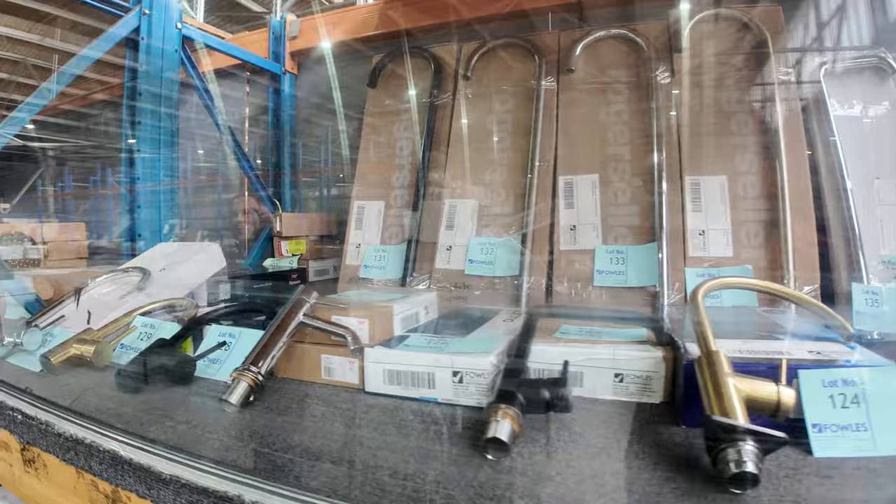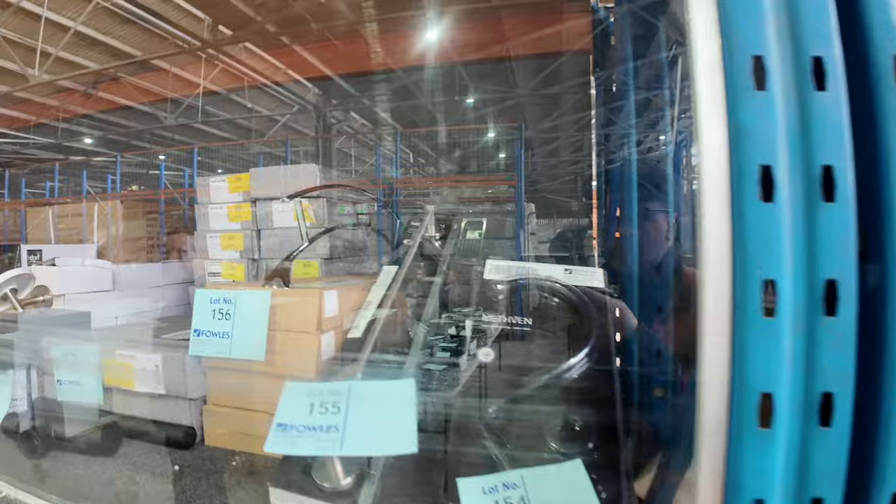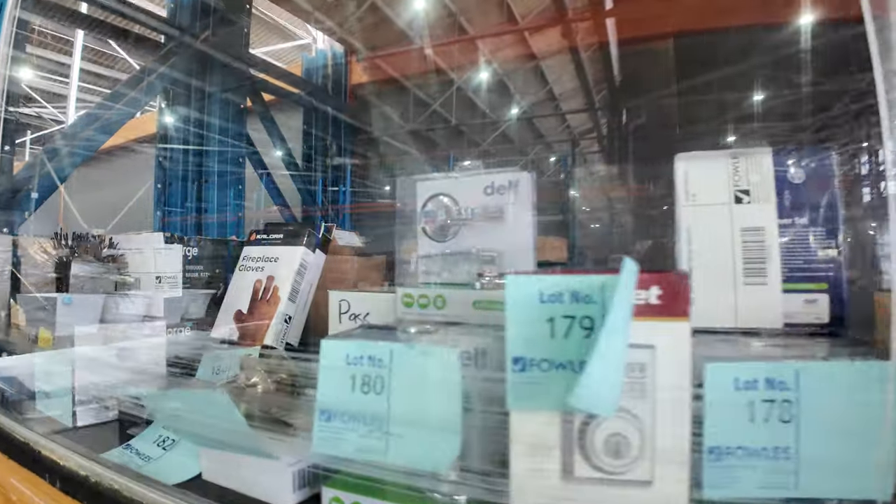Lots of bathroom gear — again we've had heaps of stuff sent in every single week. Beautiful taps, bath spouts, shower heads, mixers, all sorts of bits and pieces. Lots of high-end stuff — a lot of the time it's around 90 to 95% less than it's going for in the shops. Fantastic to have all that stuff through, and a little bit of miscellaneous hardware in there as well.